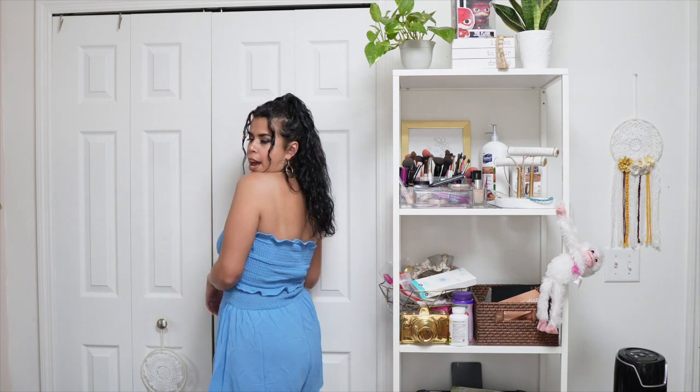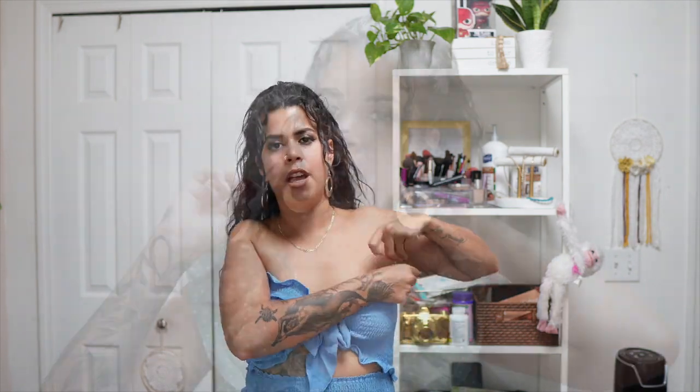This is a romper — super cute, size small, and it's blue. It ties in the front, super comfortable and very flowy. There are shorts underneath and the back is connected with a little cut-out right here — super cute, super comfortable. It's also super stretchy; very true to size and feels good.